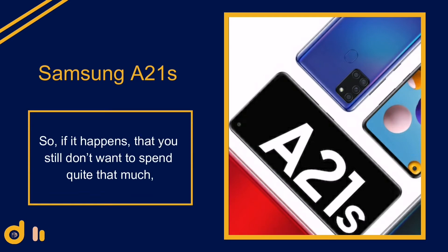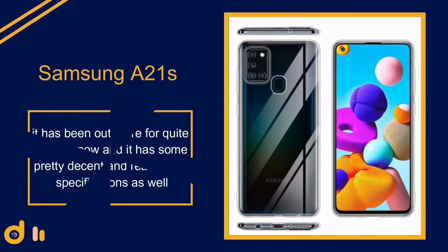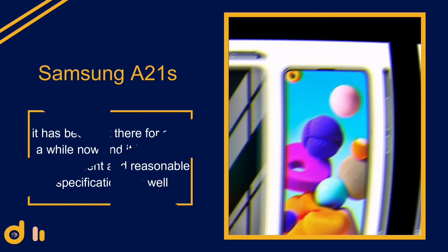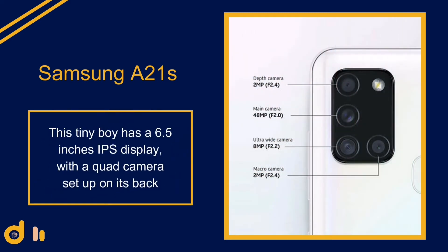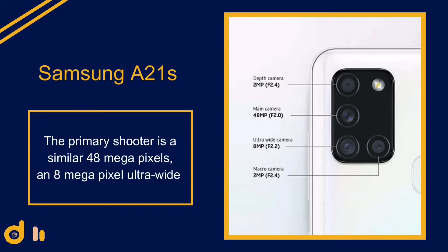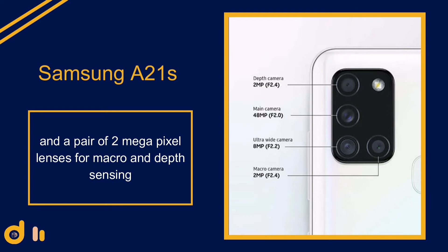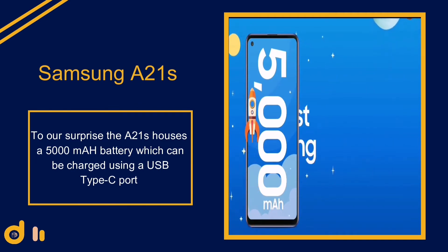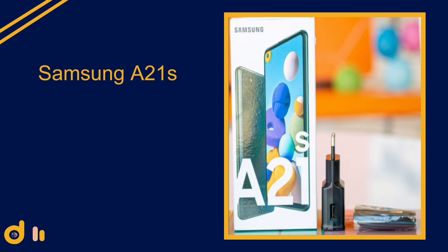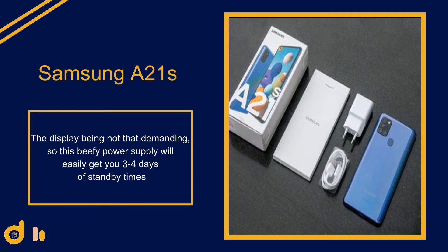Number three: if you don't want to spend quite that much, the Samsung A21s is a newer smartphone with decent and reasonable specifications. It has a 6.5-inch IPS display with a quad camera setup on the back — a 48 megapixel primary shooter, an 8 megapixel ultra-wide, and a pair of 2 megapixel lenses for macro and depth sensing. To our surprise, the A21s houses a 5000 mAh battery charged via USB Type-C, which is a very welcoming feature.